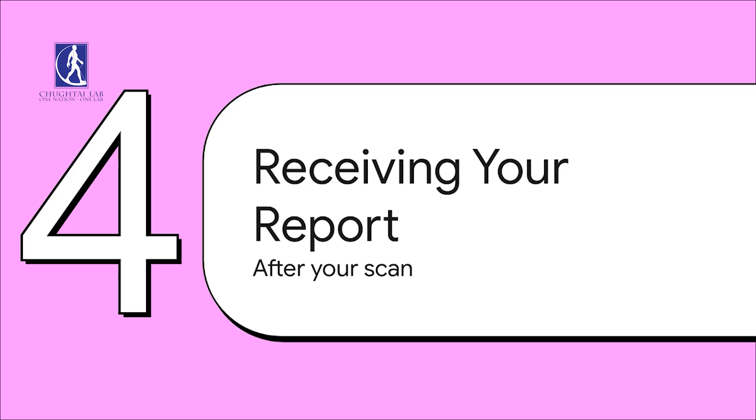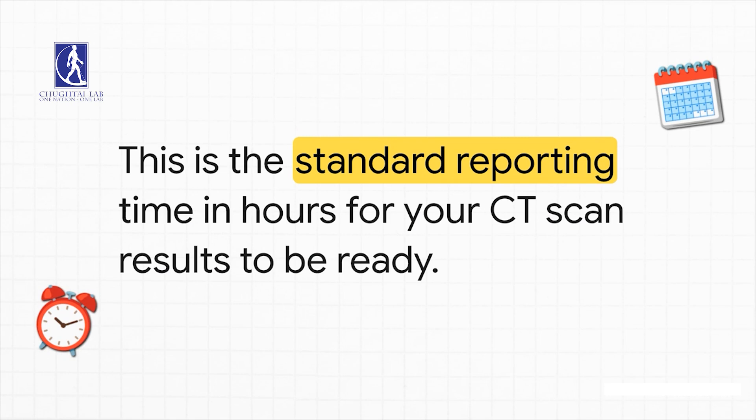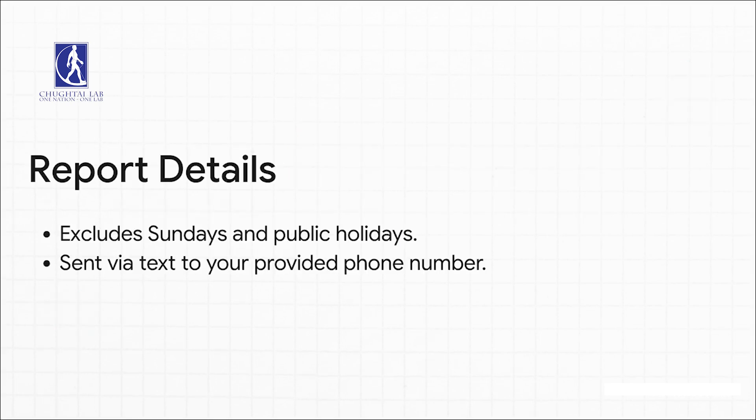And now for the final step: getting your results. After your scan is done, you can expect your report back within 24 to 36 hours — that's the standard turnaround time. Just a heads up, this time frame doesn't include Sundays and public holidays. And getting your report couldn't be easier — it'll be sent right to the phone number you provided as a text message.